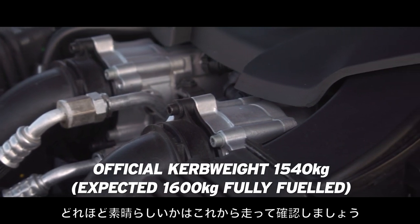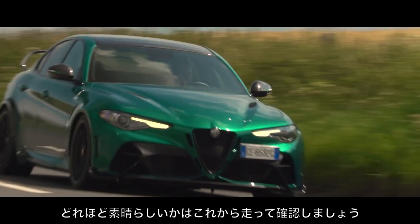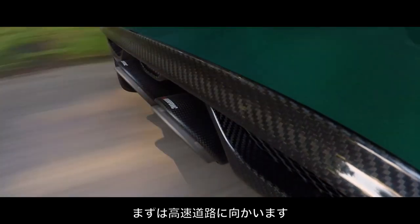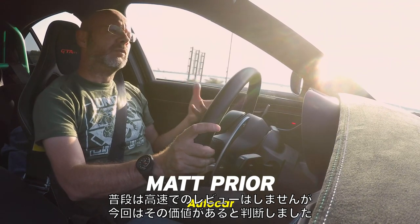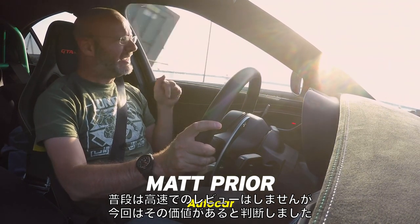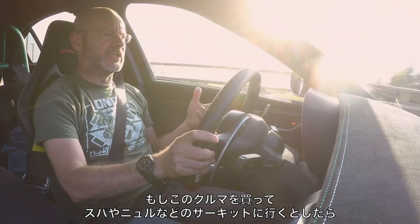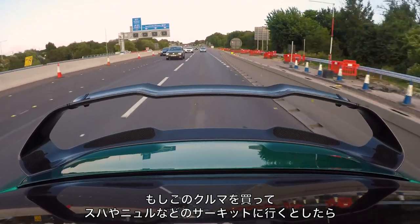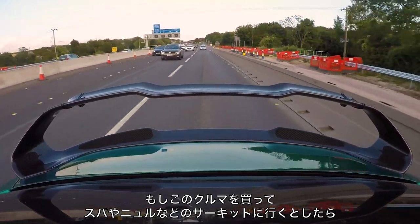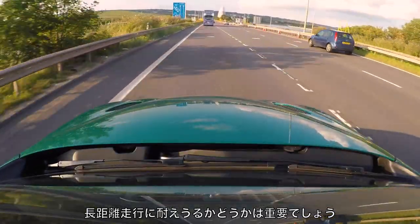How brilliant and how all-round? Well, we're going to go on a road trip to find out — to fabulous country roads, but first to a motorway. I know I wouldn't usually do a motorway section in a car like this, but it is worth knowing, if you buy one of these and you're going to take a road trip to Spa or the Nürburgring or wherever you go to a track, what a habitable car this is over distance.